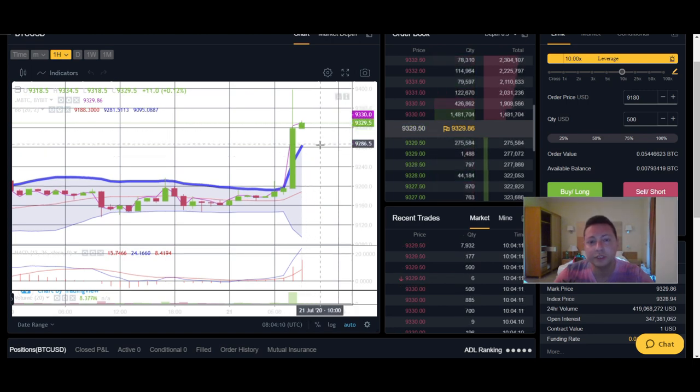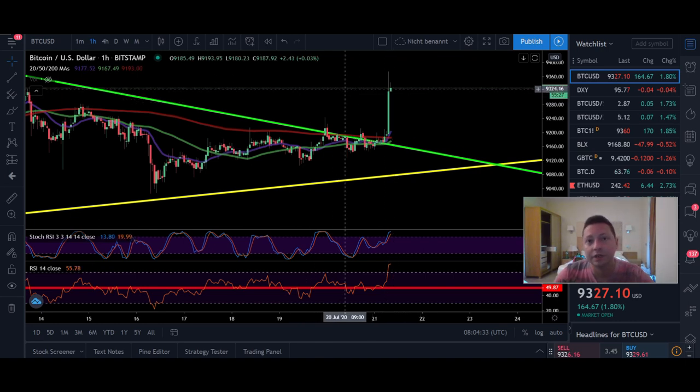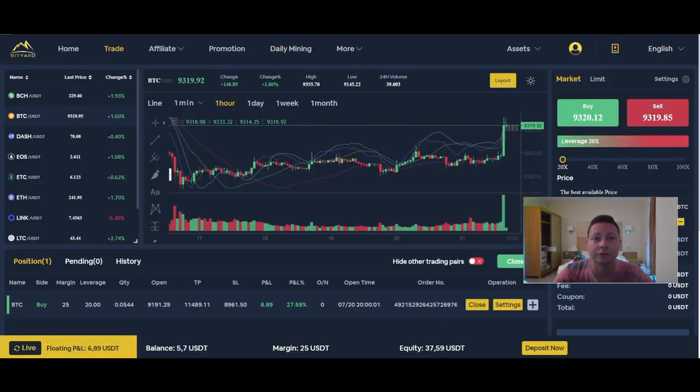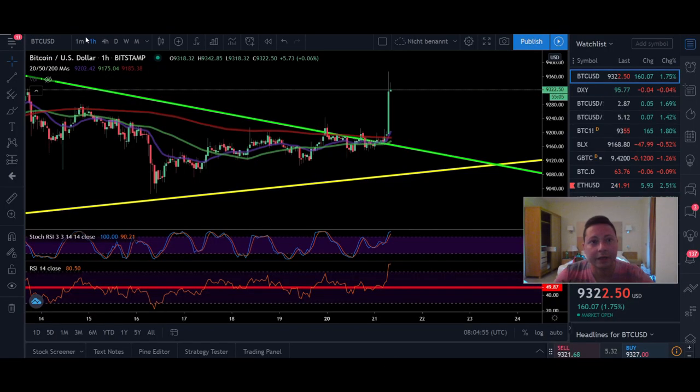In the Bollinger Bands you can see we are still overshooting to the upside, so a retracement back towards $9,280 at the top, or maybe even down towards the middle at $9,200, is very possible. This is where you should scale into your long position if you want confirmation. Otherwise, right now is also a good time to put in a long on Bybit with crypto, or on Bityard with Tether.